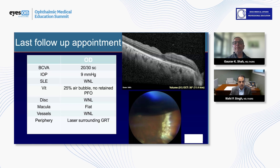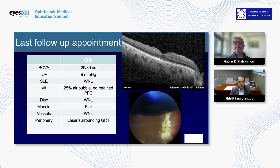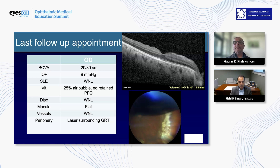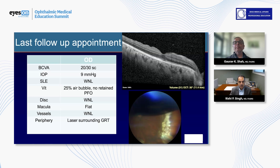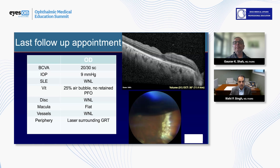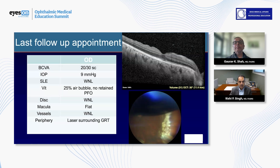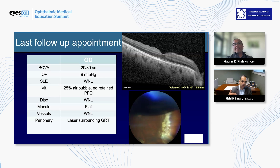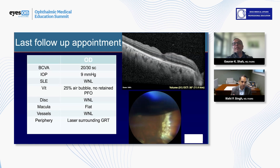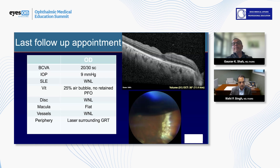I use a similar technique, but I infuse PFO as soon as the core vitrectomy is done and I realize the hyaloid is up centrally. I put a little PFO bubble down, go back, take the microbit, then keep progressing to the retinal periphery — keep infusing a little bit of PFO each time. That allows a sort of second hand, pushing the retina down while shaving above it, so I can see the interface between the PFO and the gel.